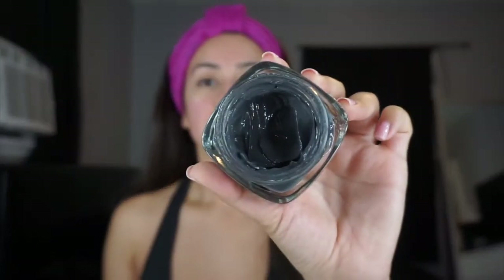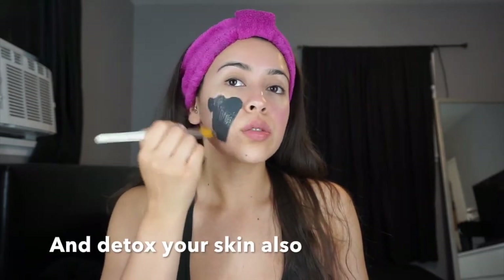I just use a regular foundation brush to apply it. It smells pretty good too — some face masks smell ugly but this one doesn't. This one is supposed to brighten dull skin. They have different colored ones for different things but I really like this one.